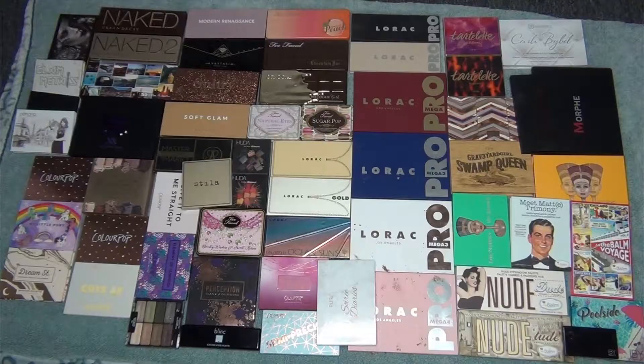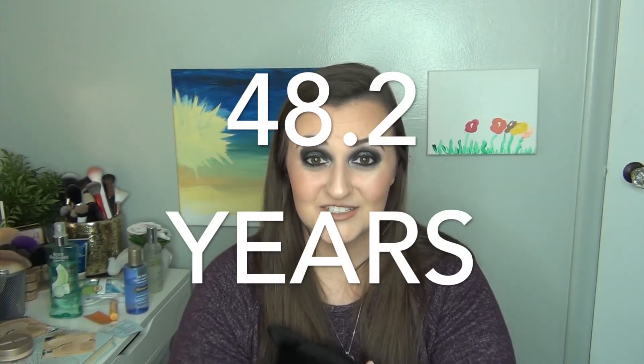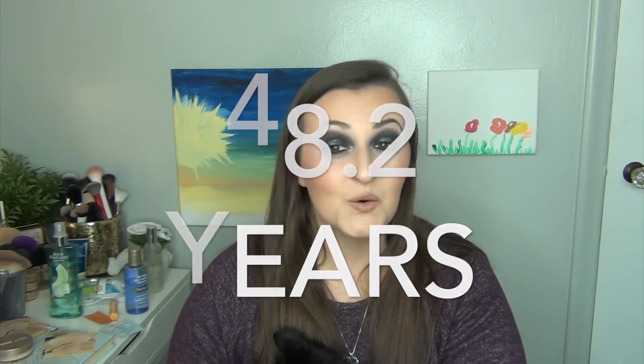So if I just counted all of my eyeshadow palettes — and that does include any duos, trios, anything that was in a palette and not by itself — I had 48.2 years. So that's like 48 years and about two to three months. That's a lot, just from my eyeshadow palettes.